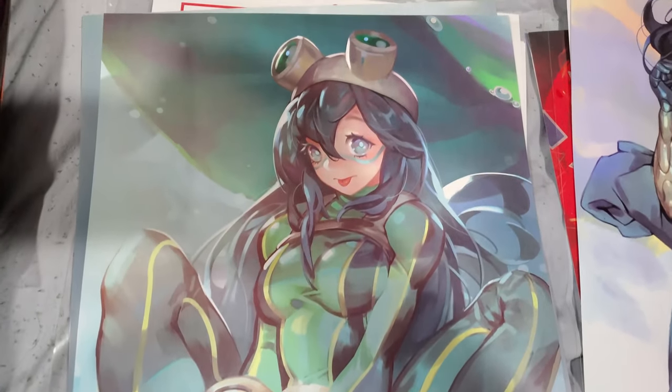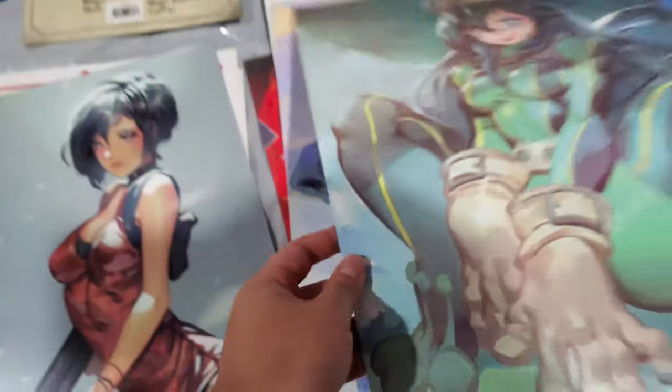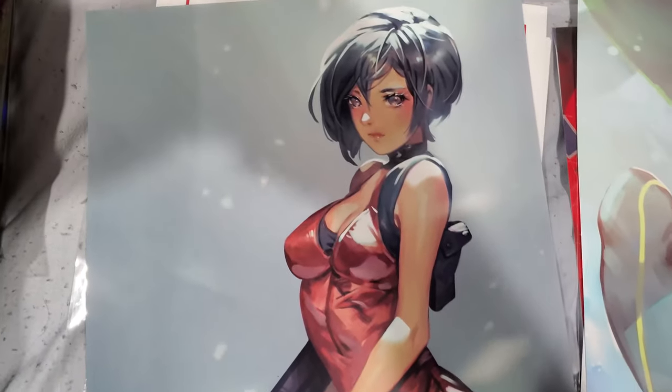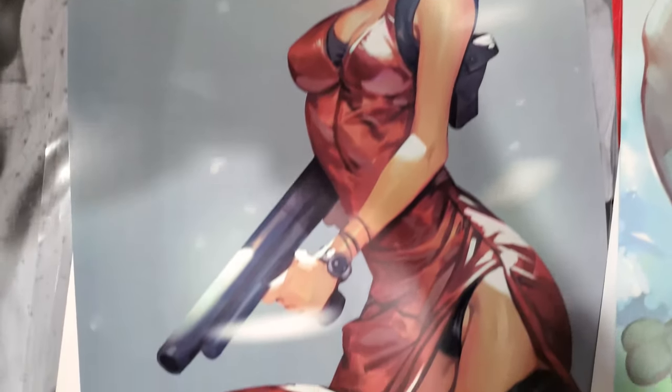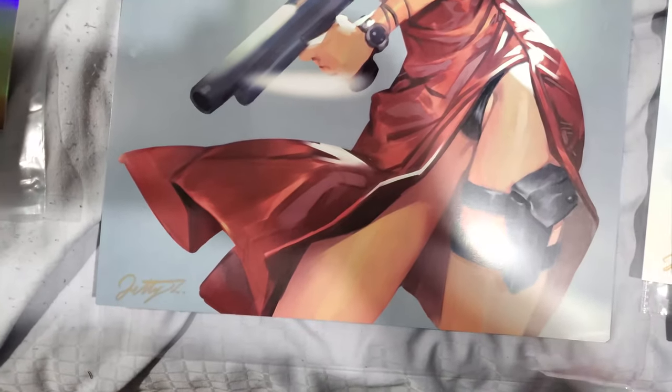Moving on, we have Tsuyu again from My Hero Academia — same artist. I think this is the last one I bought from him. This is Ada Wong from Resident Evil 2 Remake — or RE2, whichever one you want to associate it with.